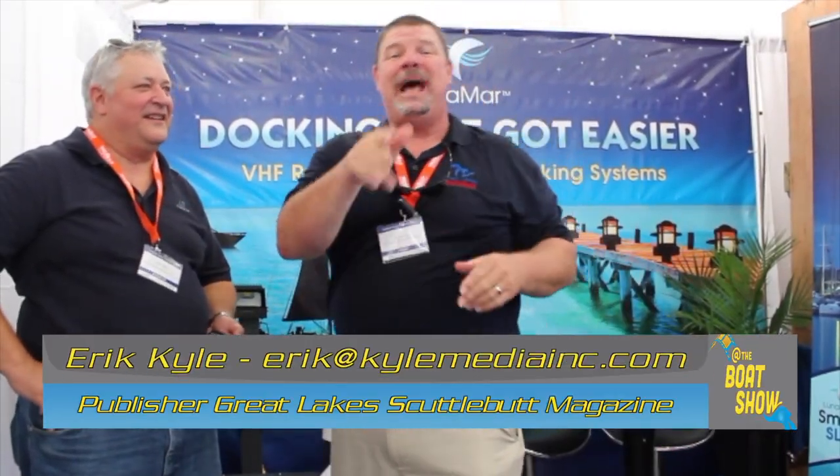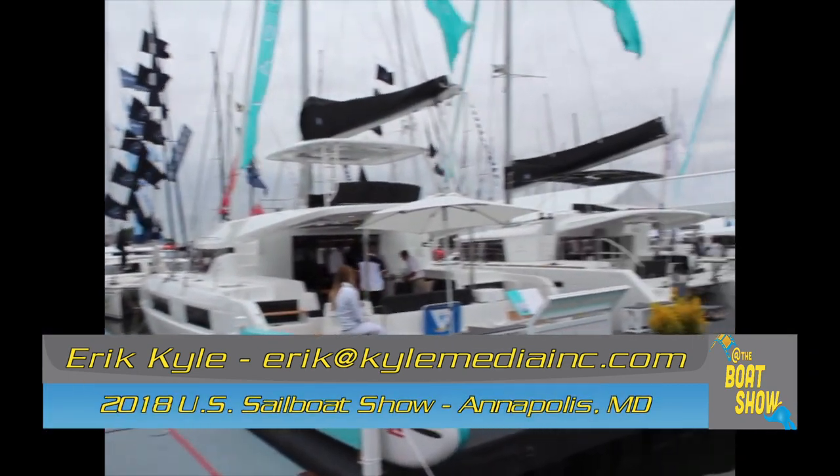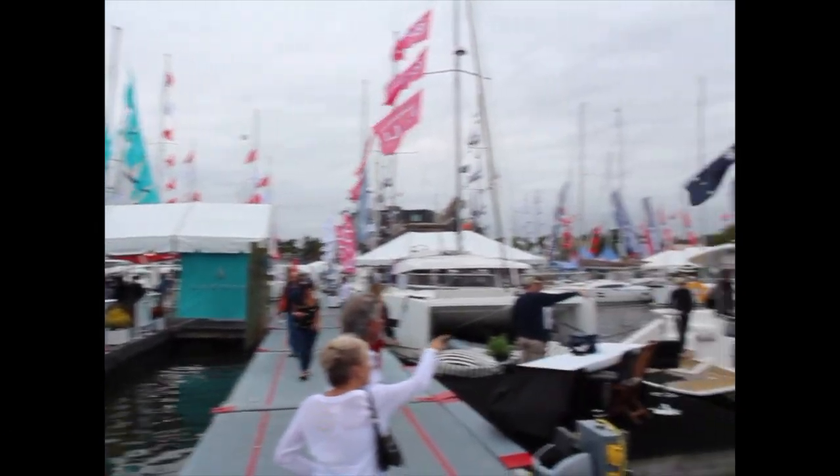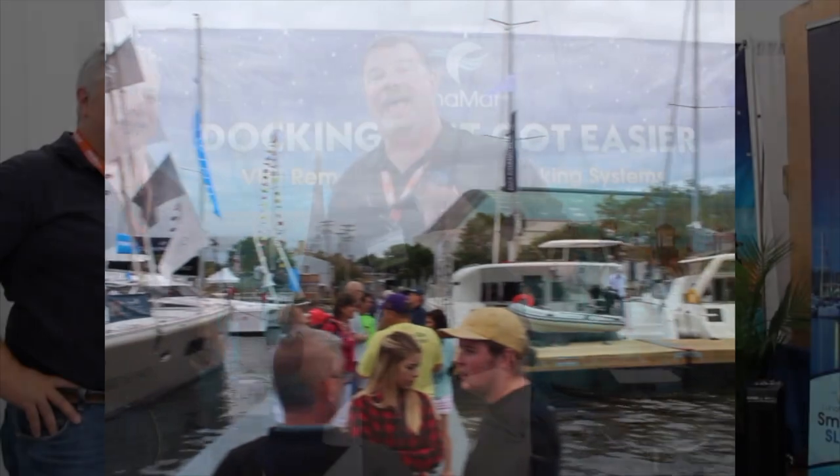Hey guys, Eric Kiley, publisher of Great Lakes Scuttlebutt Magazine. I'm excited to be down at the Annapolis In-Water Sailboat Show, right here in one of my favorite places on the planet, Annapolis, Maryland. So while I'm here, I'm kind of wandering around looking for some fun and exciting new things to report to you guys on, and I ran across something that everybody up in the Great Lakes needs to learn about right now.